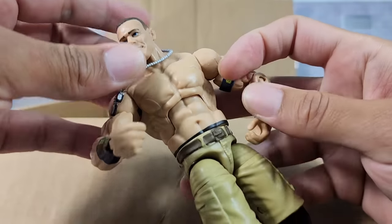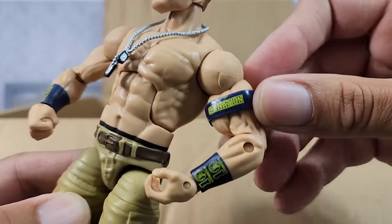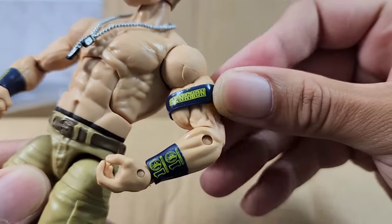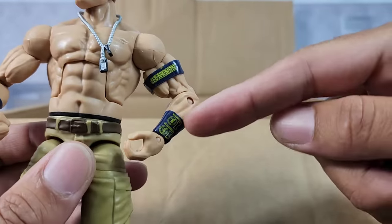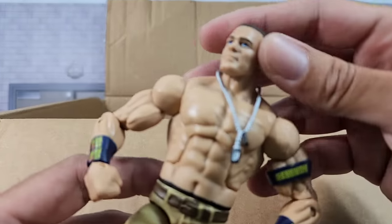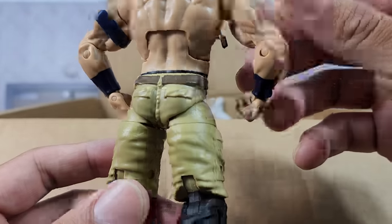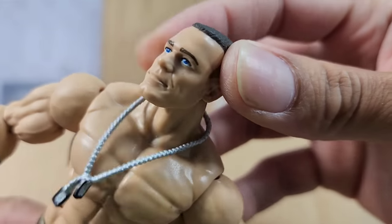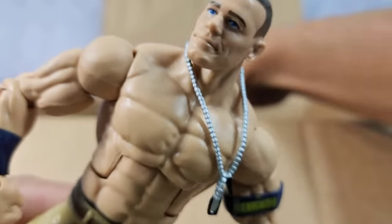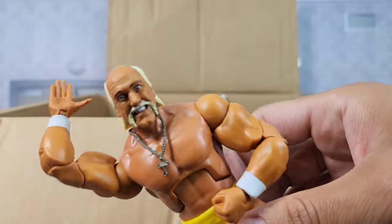We got Cena right here — check this out. Earlier in the days of Mattel, yes, they were doing the actual shoulder strap as its own individual piece, but the wrist gauntlets were actually just painted on. Which is kind of crazy when you think of how much we've progressed throughout the years in the figgy game.